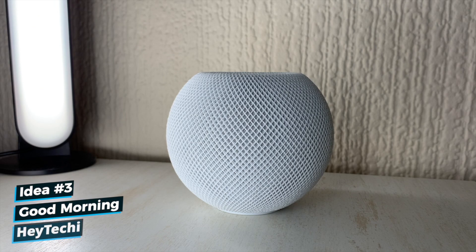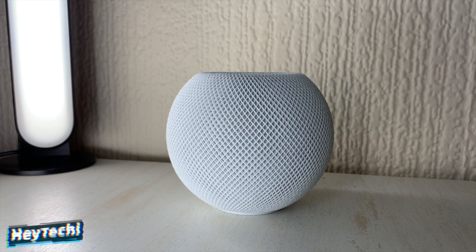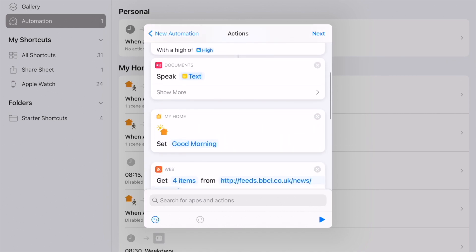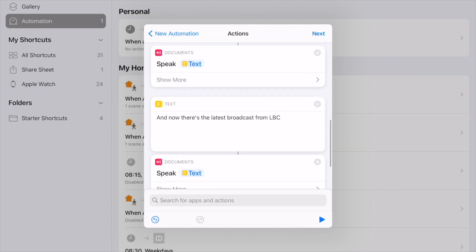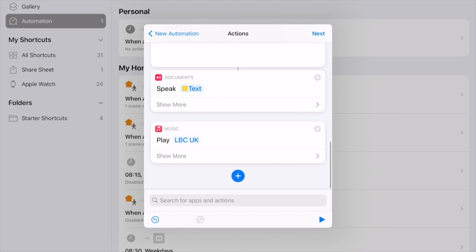If you're just getting started with Siri shortcuts or find it hard to get out of bed in the morning, you should definitely try a good morning routine shortcut. This shortcut plays everything through your HomePod mini — Siri will read you the weather including the day's highs and lows, set a number of HomeKit devices and scenes within HomeKit itself, read you the news using an RSS feed, speak custom phrases, and even play the radio to get you refreshed and woken up.